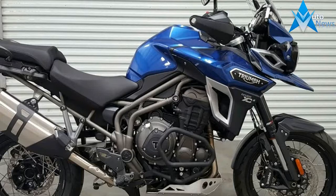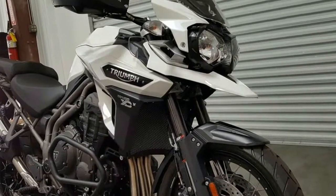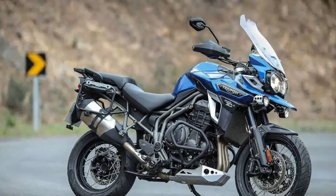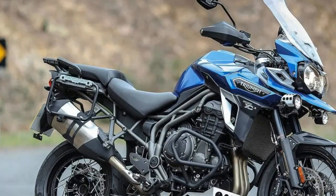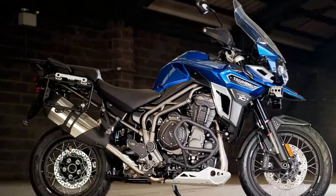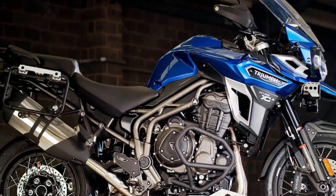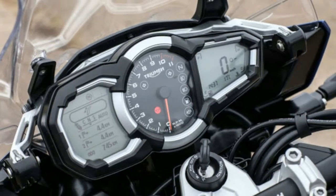With an electronically adjustable screen, handguards and heated grips as standard, the Tiger Explorer XCX is the true transcontinental adventure bike. The new Tiger Explorer family has been conceived, designed and built to deliver the ultimate go-anywhere, do-anything transcontinental touring motorcycle for every adventure rider, wherever they ride. Everything feels right with the world. Our new Tiger Explorer is packed full of new rider-focused technology to ensure superb handling stability.